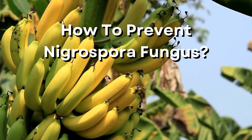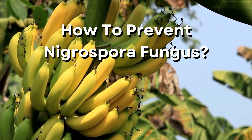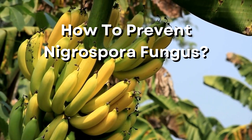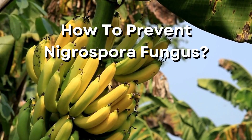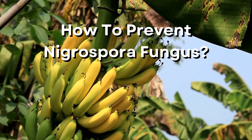How to prevent nigrospora fungus? Farmers can treat their banana plants with specialized fungicides to prevent the further spread of the disease to the rest of their crops. The ones that work best include fungicides with thiobendazole, benamol, and benzimidazole compounds. These fungicides aren't as effective on infected bananas, but they can prevent them from spreading to healthy banana plants.